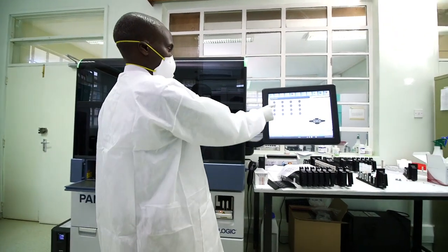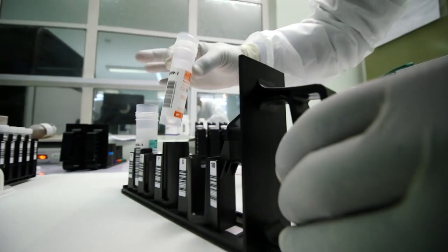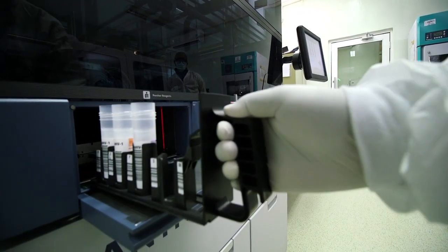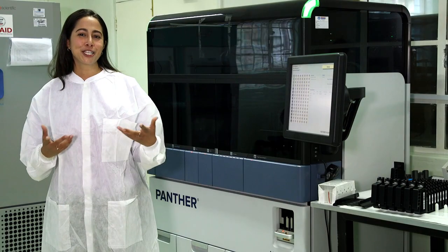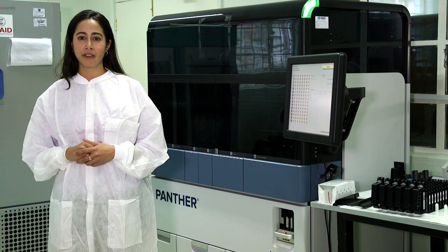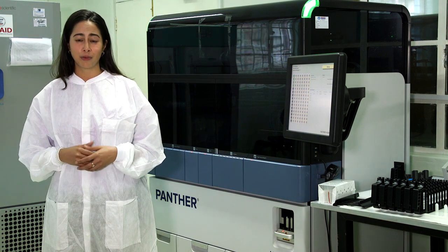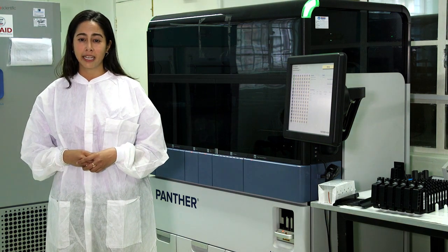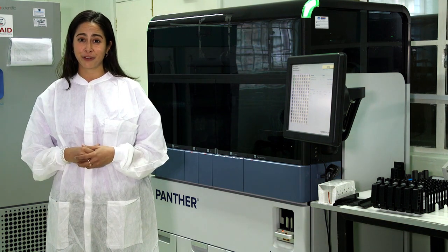The 60 Hologic Panther instruments located in countries across Africa are already making a difference in the continent's fight against HIV-AIDS. The system helped the country of Zambia completely clear a backlog of 39,000 tests within a month. The Hologic Panther system has transformed the way that HIV viral load testing is done at the Moi Teaching and Referral Hospital in Eldoret, a city in western Kenya, where technicians at the Ampath Plus laboratory can test far more samples far more quickly, improving turnaround time for patients waiting for their results.